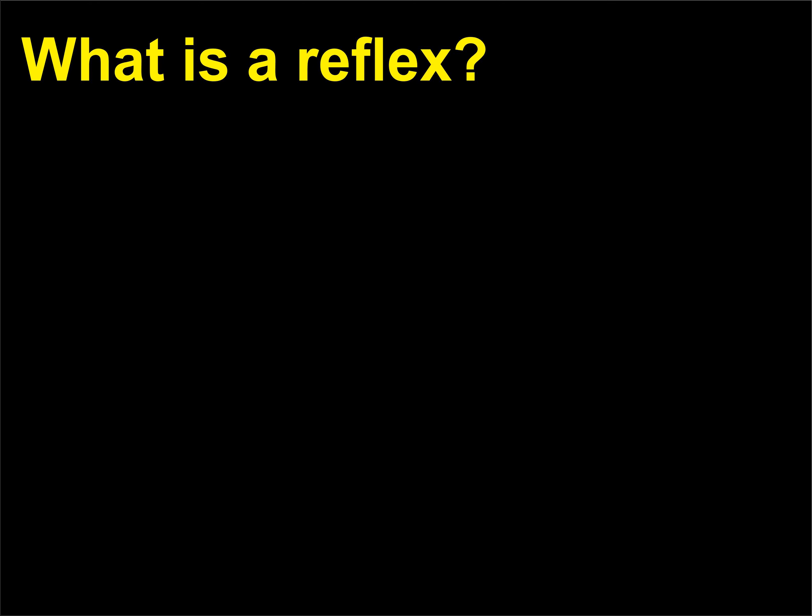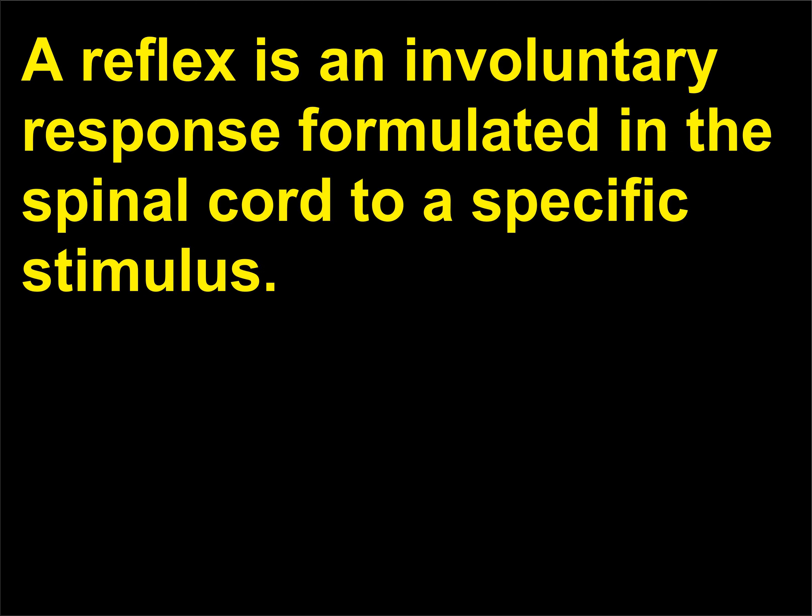What is a reflex? A reflex is an involuntary response formulated in the spinal cord to a specific stimulus.